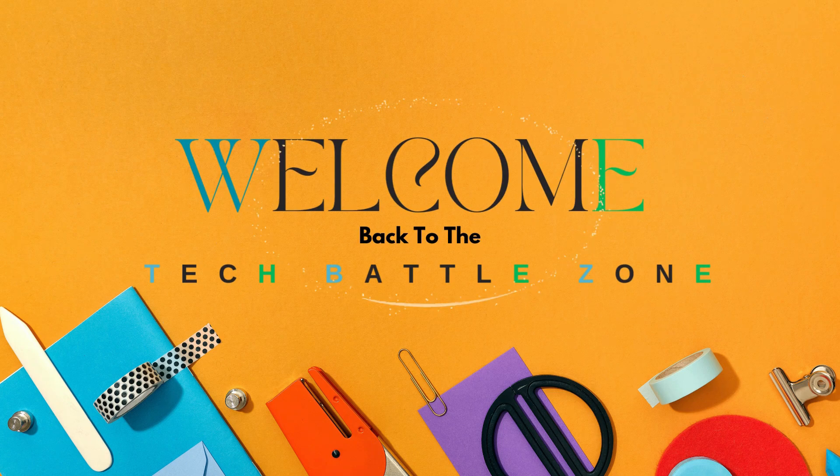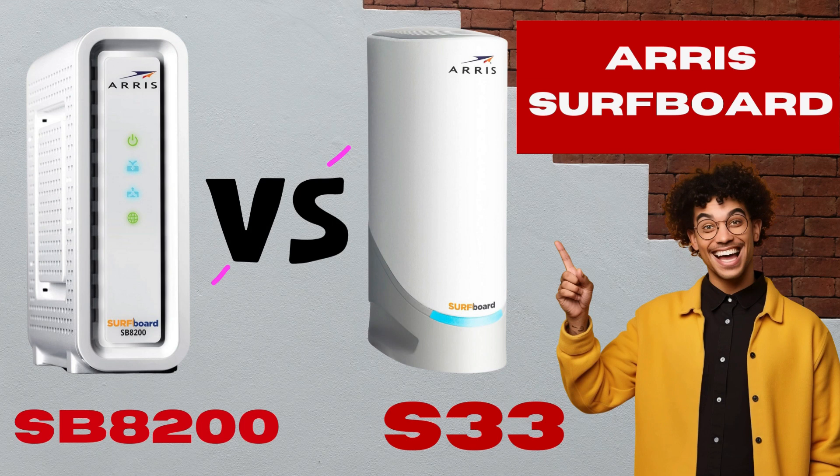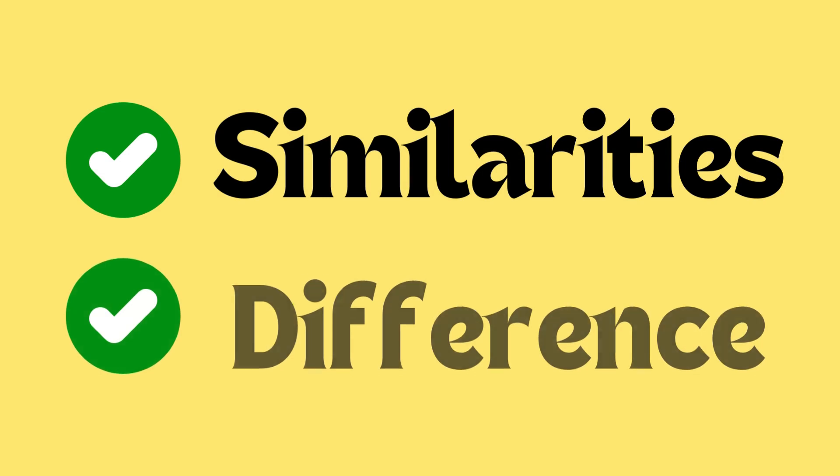Welcome back to the Tech Battle Zone. This video discusses the Arris Surfboard Multi-Gigabit Cable Modem S33 and SB8200. Let's examine their differences and similarities.